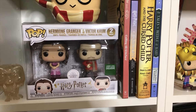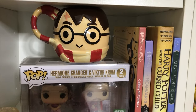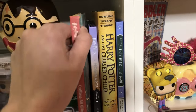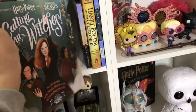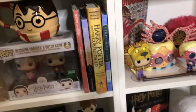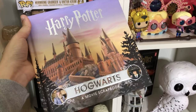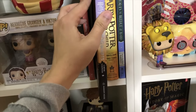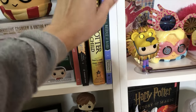Hermione and Victor Krum are the Amazon exclusives. That mug — I don't remember where I got it, maybe Primark. 'Calling All Witches' is my favorite book; I've shown it on my Instagram, GeoJammies. It explains the role of every single witch, even if her role was really small. I got this one at Target. I love this one — it has some props inside that you can take out. I'll show you guys one of the props from the book later on.